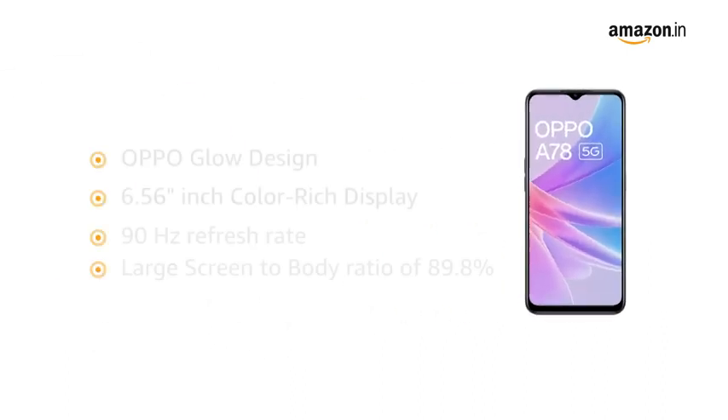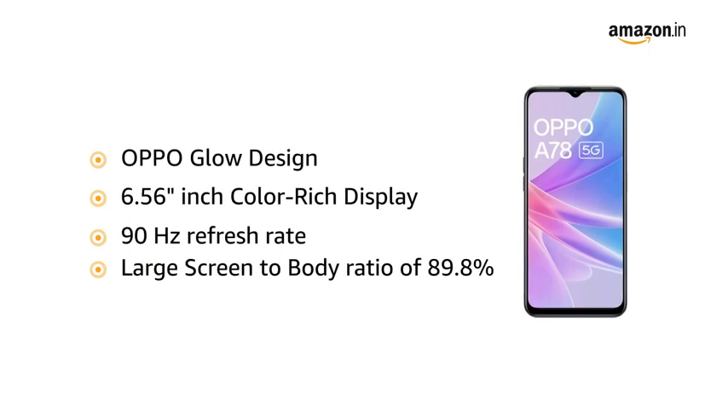Now let us look at the OPPO Glow design with a 6.56-inch color-rich display with 90Hz refresh rate, and a large screen-to-body ratio of 89.8%, giving you a color-rich visual experience.